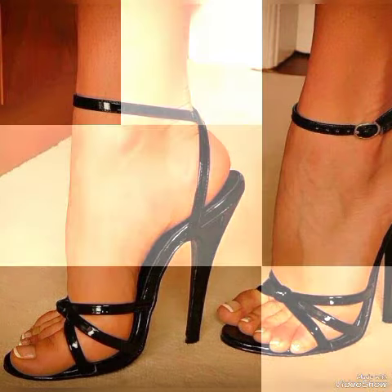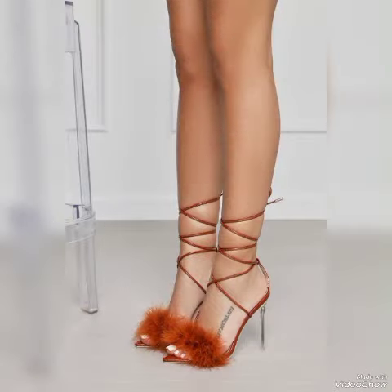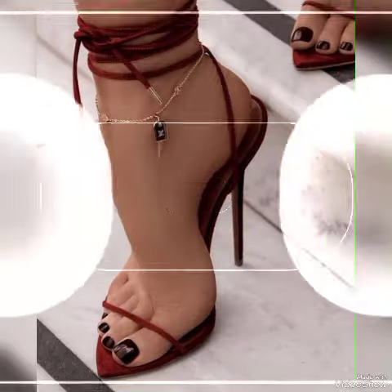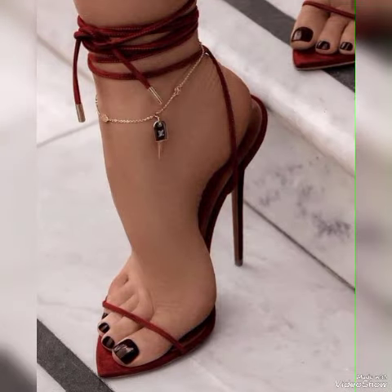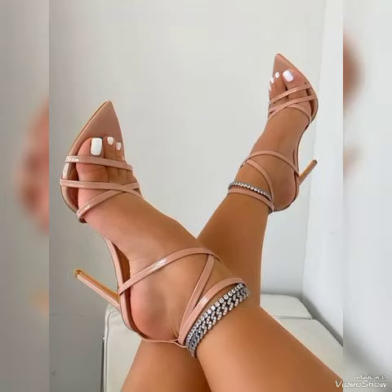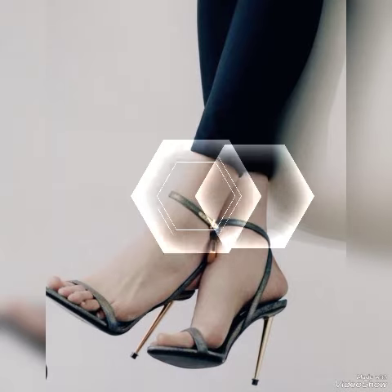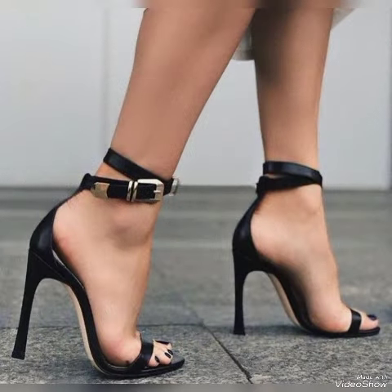Beautiful high heel sandals with different lengths for ladies and girls. In this video I am going to tell you about stylish women's sandals from European, American, Russian, United States, Mexico, Morocco, Taiwan, Italy, Uzbekistan, Germany, and London — different foreign countries — very elegant, attractive, and stylish high-heeled sandals for ladies.